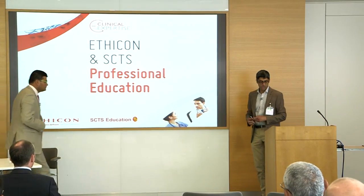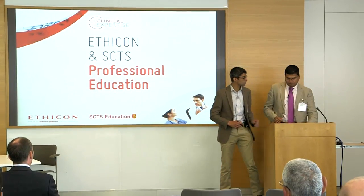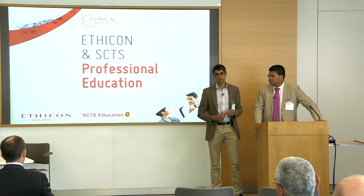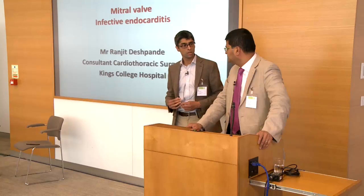To keep the subject broad, I've invited Ranjit, who's a consultant cardiac surgeon from King's, a good colleague. He's got a minimal access program rapidly developing there, and he's come to talk about mitral endocarditis.